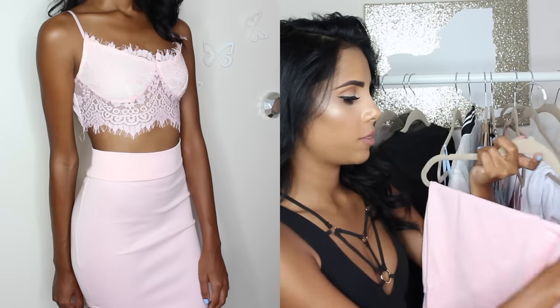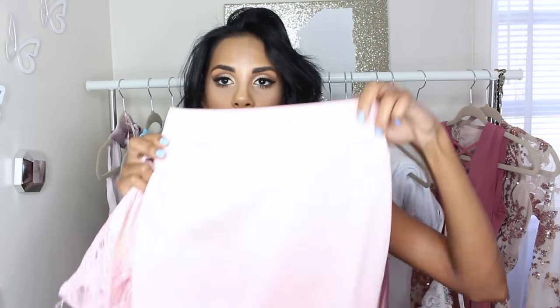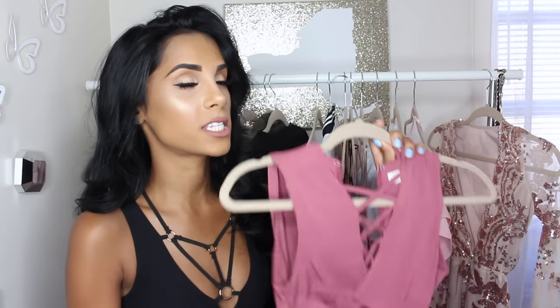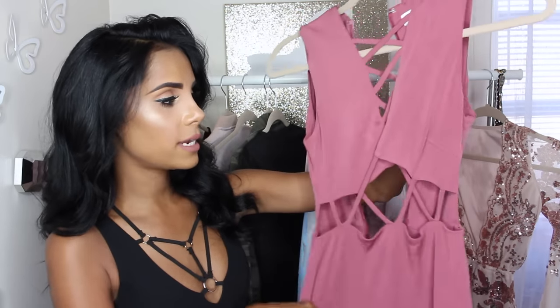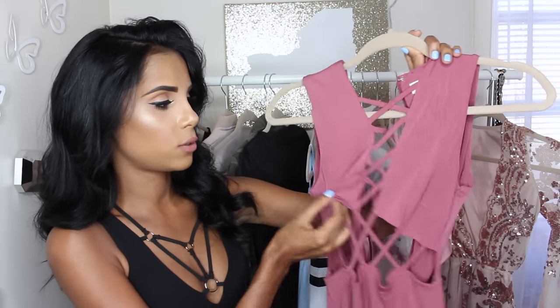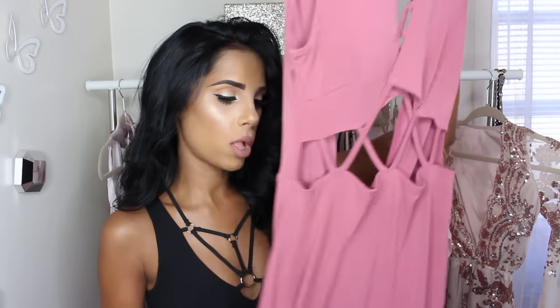I also got this skirt — not together with the bralette, but it matches perfectly. It has a slit on the side and fits really nicely. We're almost done, but I have to show you this dress — it has to be one of my favorite dresses from Shein ever. It's the dress I wore to my meet and greets. It's a beautiful dusty pink color with some beautiful cutout details. It fits amazing and I got it in a size small.